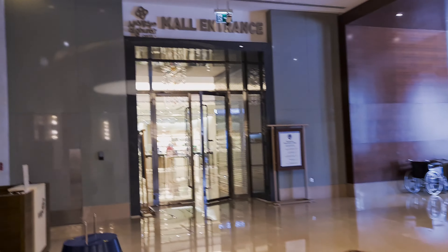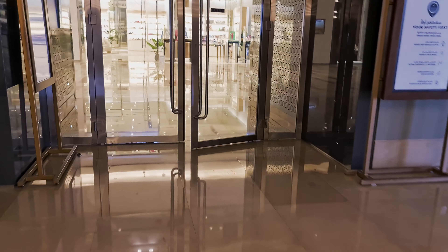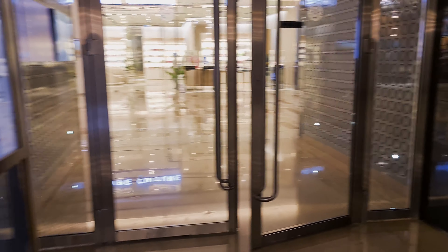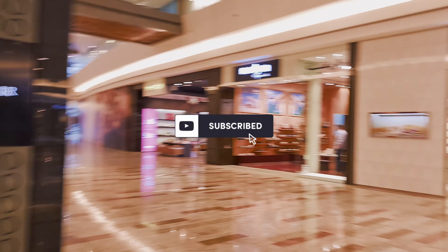In the far corner is the restaurant for the breakfast area, and over here is the coffee shop where you can buy coffee, tea, ice cream, pastries, and cakes. There's a very nice seating area with a very relaxing atmosphere. I did try the coffee — I just had a cappuccino — and it was really nice. At the end over there, that part takes you to Swiss Hotel Living, which are the apartments.